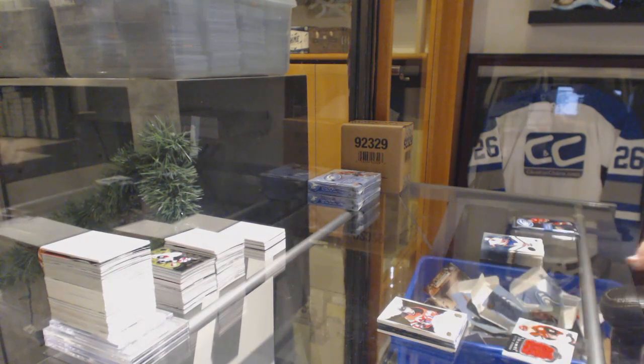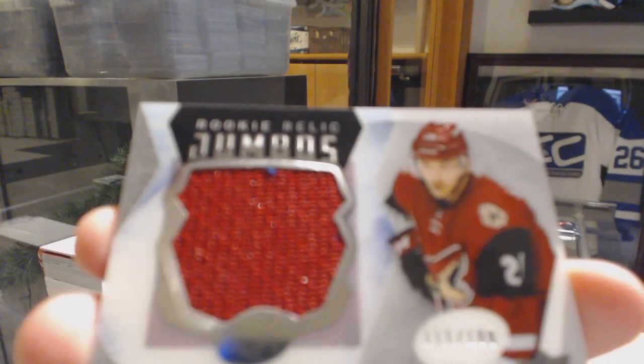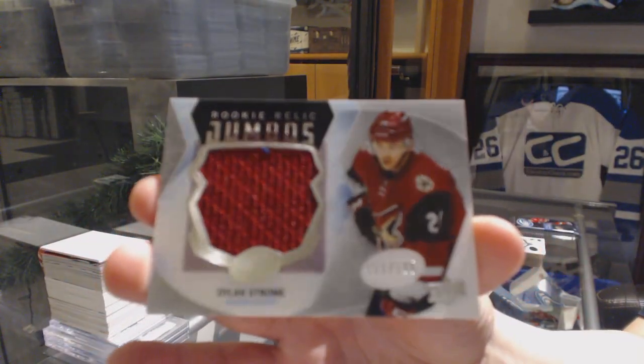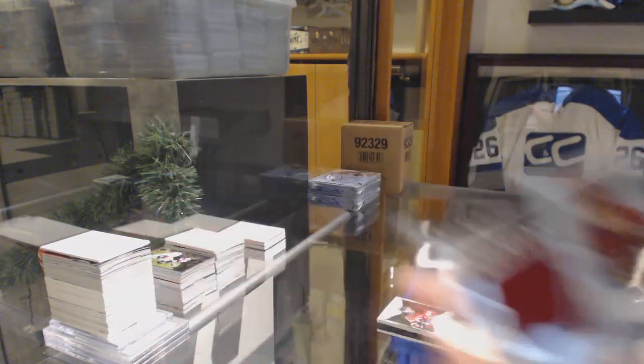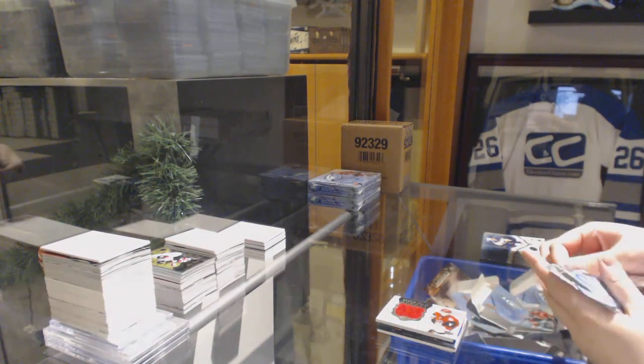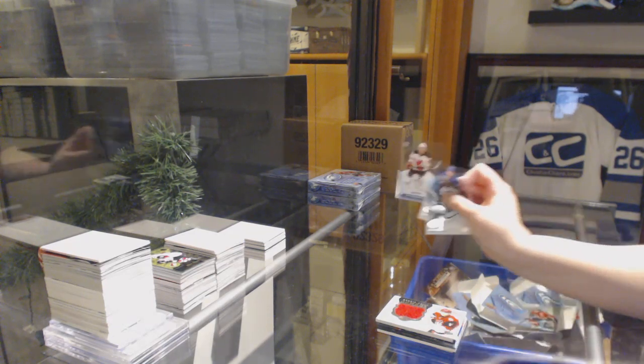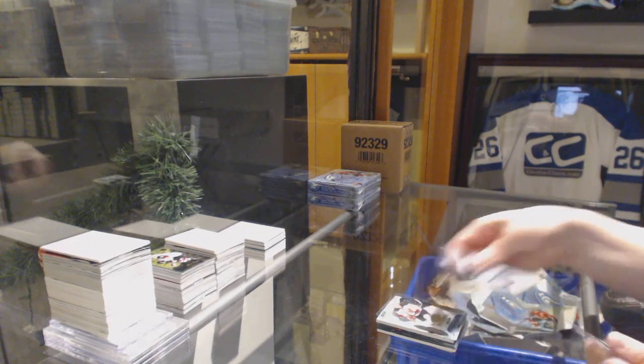We've got a rookie relic Jumbo, numbered $1.99, for the Arizona Coyotes — Dylan Strome. And a $12.99 rookie of John Quenneville from the New Jersey Devils.